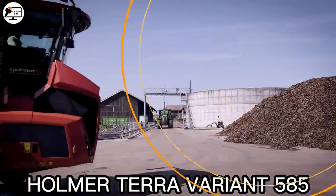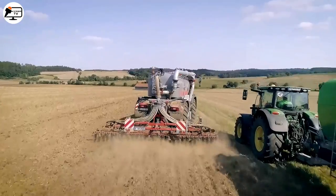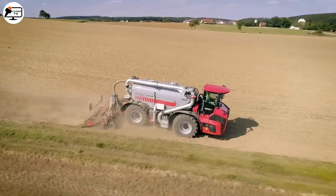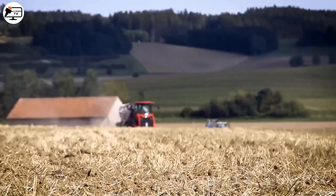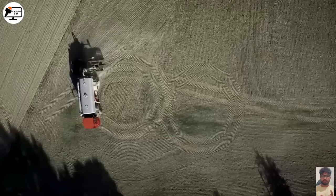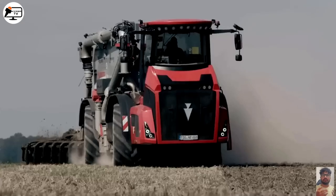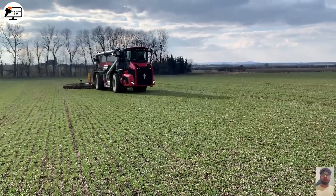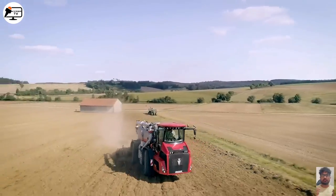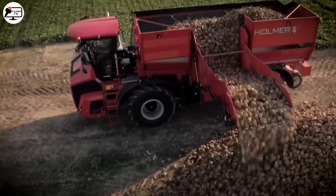The Homer Terra Variant 585 is a modern agricultural machine designed to help farmers increase efficiency and productivity. It can be equipped with various types of equipment, such as a solid or granulated fertilizer spreader, a manure slurry spreader, or a load-carrying vehicle to assist in harvesting potatoes, beets, onions, and more. One of the highlights of this machine is its four-wheel steering system, which makes maneuvering on difficult and uneven terrain much easier.